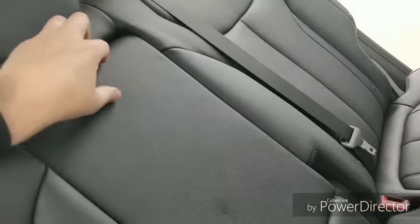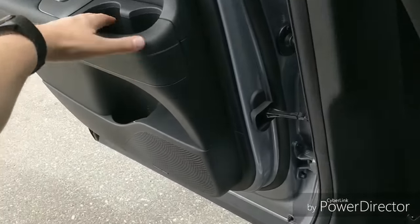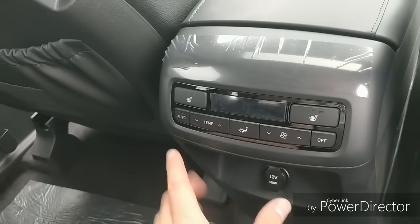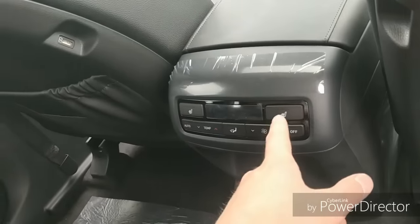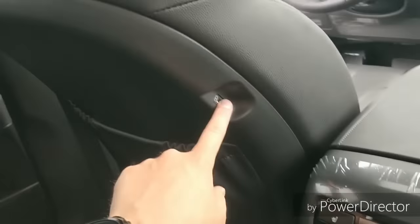Jumping into the second row — the seat reclines a little bit as well, and there's a center cup holder armrest that's nice and padded. Here's the single-zone rear automatic climate control with rear heated seats. Being the luxury trim you get rear heated seats; the ultimate trim gets rear heated and ventilated seats. There are USB ports on both rear seats.